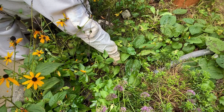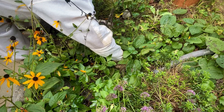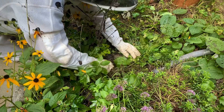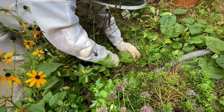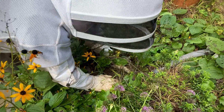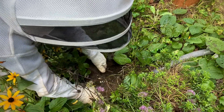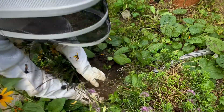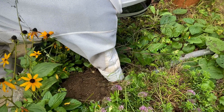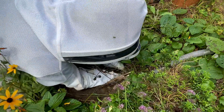First we have to get into the root chamber, find the nest, and here it is. I hope it gives birth to Yellow Jackets.